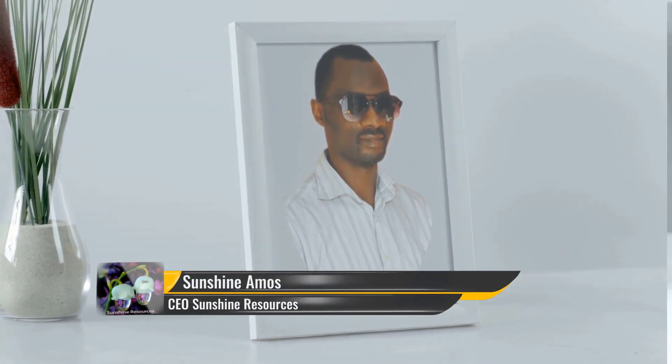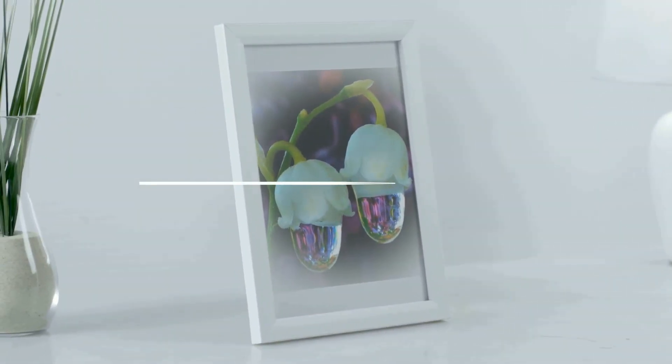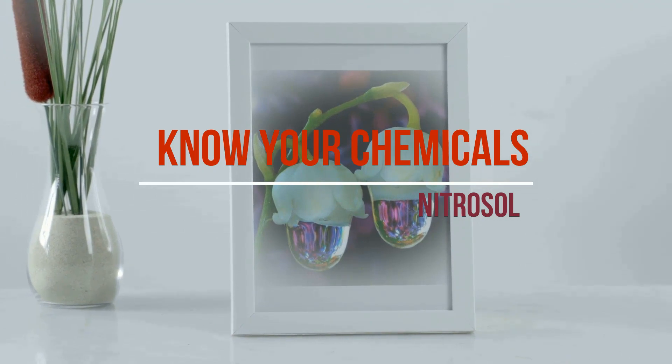Hello and welcome, my name is Sunshine Amos, the CEO and project manager of Sunshine Resources. In this video I will be talking about nitrosol in our video series 'Know Your Production Chemicals.'